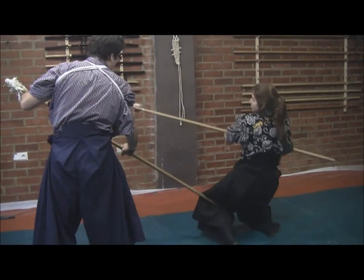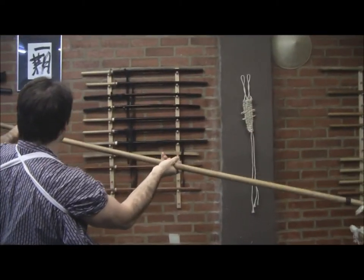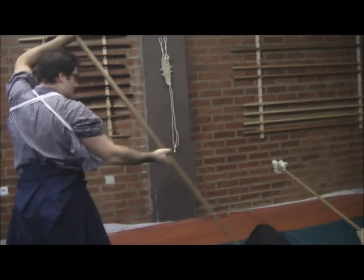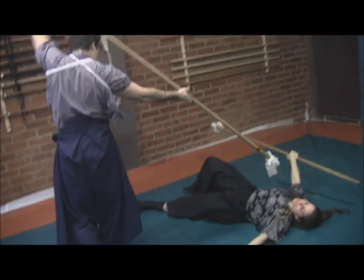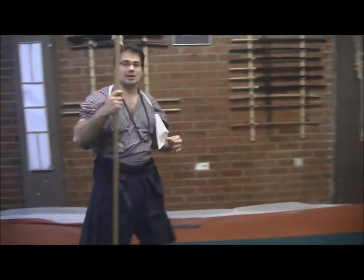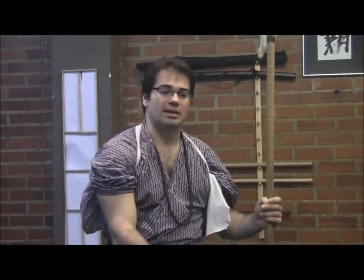¿A través de qué? Del otro extremo. Desde aquí impactamos para realizar este golpe que nos va a derribar al oponente. Cambiando la yari de lado, podemos estocar en todo lo que sería la zona del vientre, la zona que sería el cuello, etc. De esta forma habríamos ejecutado esa forma principal, compuesta de dos movimientos principales: el movimiento de confusión que se realiza a través de la helicoidal con la yari, y la acción de barrido a través del impacto realizado con el extremo opuesto de la yari.